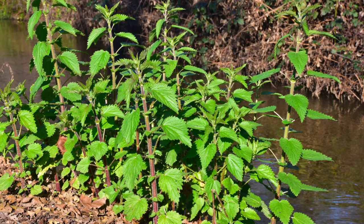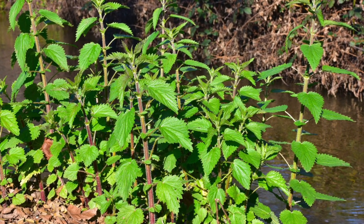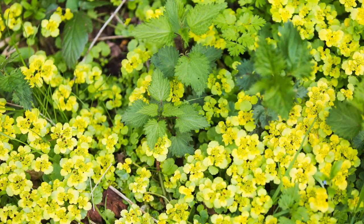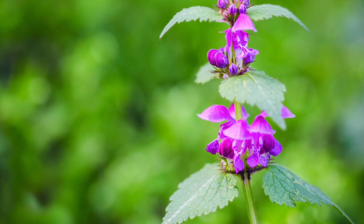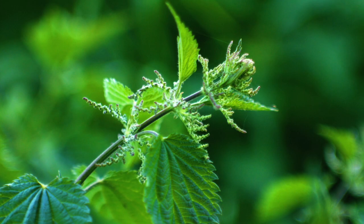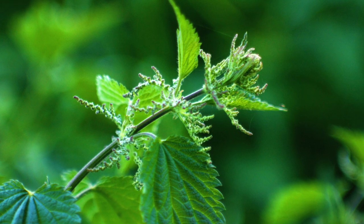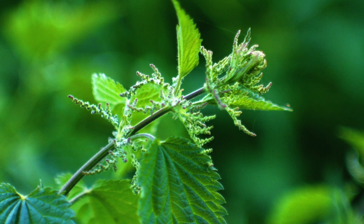Stinging nettle thrives in fertile soil, flowers from June to September, and grows to a height of 2 to 4 feet. The stems are firm and upright. The flowers are yellow or pink, with heart-shaped leaves that are sharply serrated and tapering at the ends. The plant is covered in tiny stiff hairs that produce stinging compounds when touched, mostly on the underside of the leaves and stem.